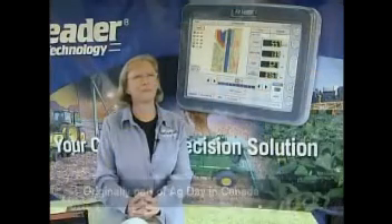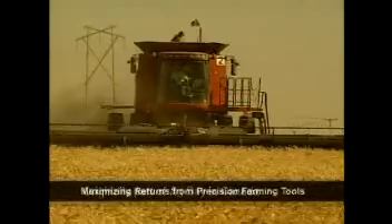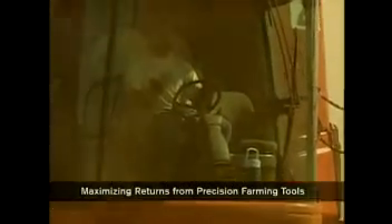The feature you're about to see was originally part of the Ag Day in Canada celebration. Karen Cowan, president of AgTech GIS based in Emeril, Ontario, has many years of experience helping producers reap the benefits of precision farming equipment.